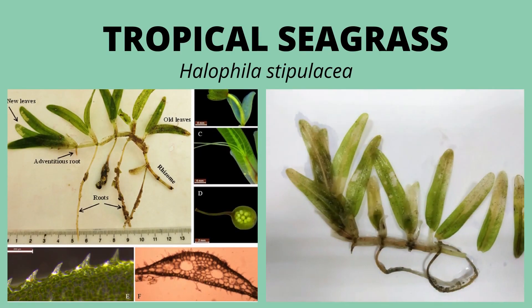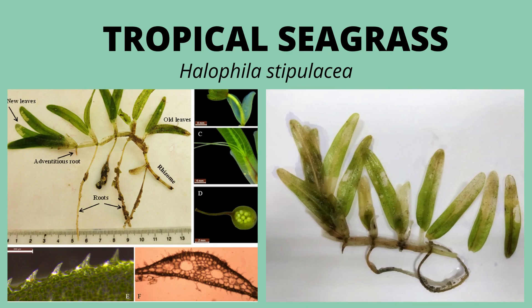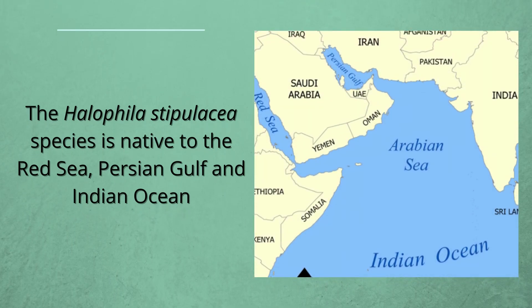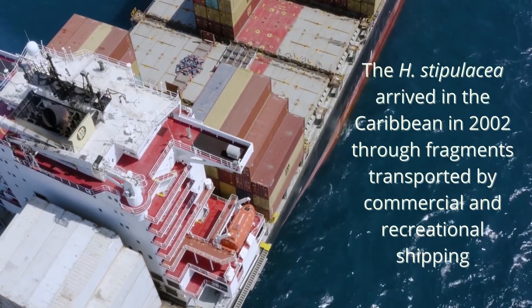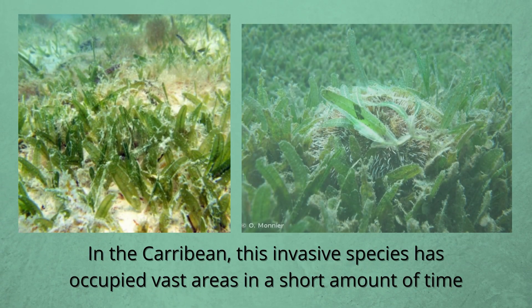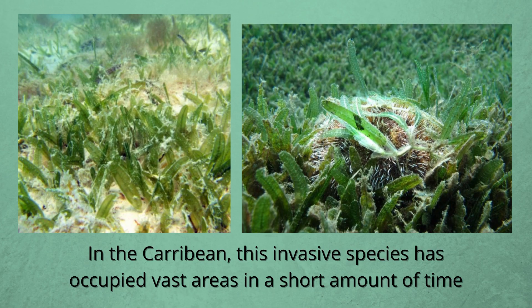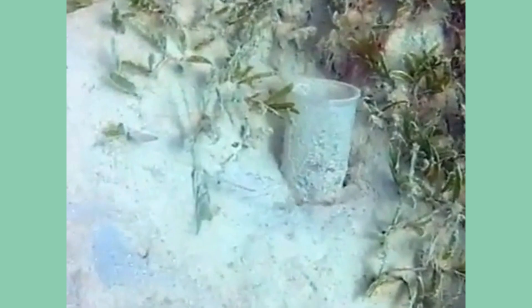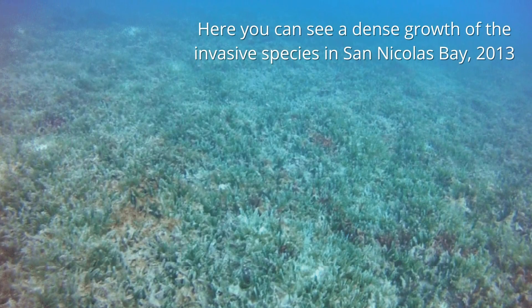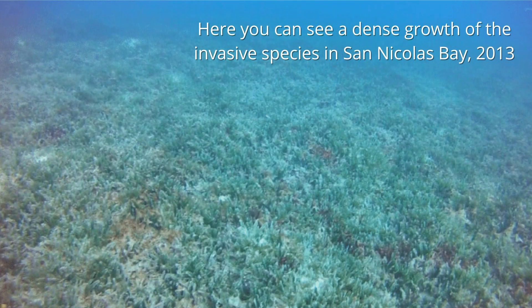Next, we'll discuss the invasive species off the coast of Aruba: Halophila stipulacea, otherwise known as tropical seagrass. The Halophila stipulacea species is native to the Red Sea, Persian Gulf, and Indian Ocean. It arrived in the Caribbean in 2002 through fragments transported by commercial and recreational shipping. This invasive species has occupied vast areas in a short amount of time. Here you can see a dense growth of the invasive species in San Nicolas Bay in 2013.